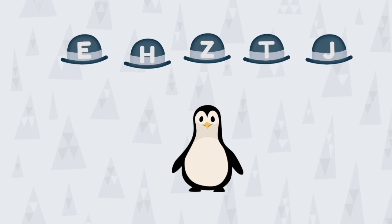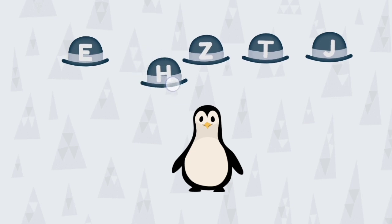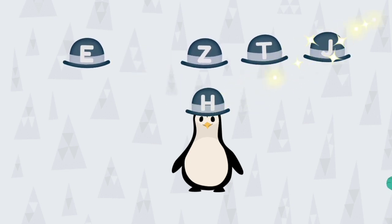Put the hat with the letter H on the penguin. Nice work!